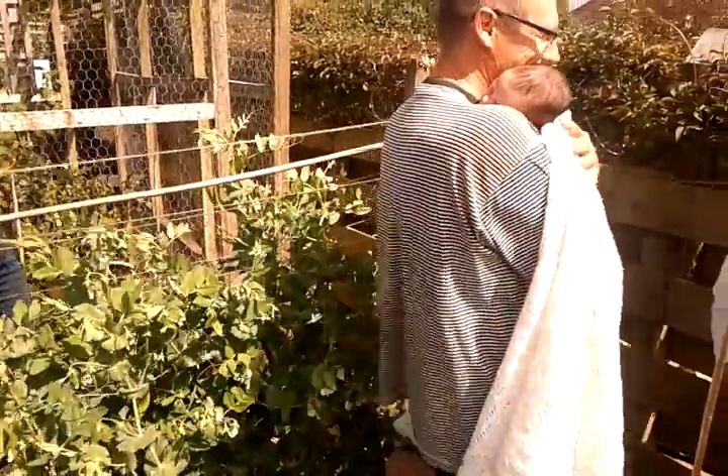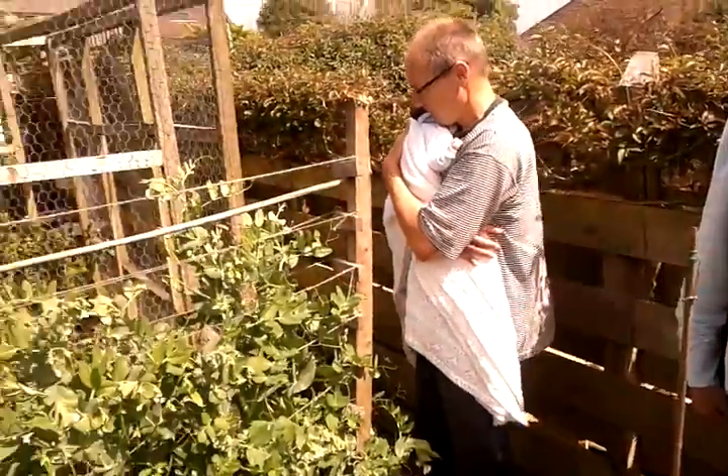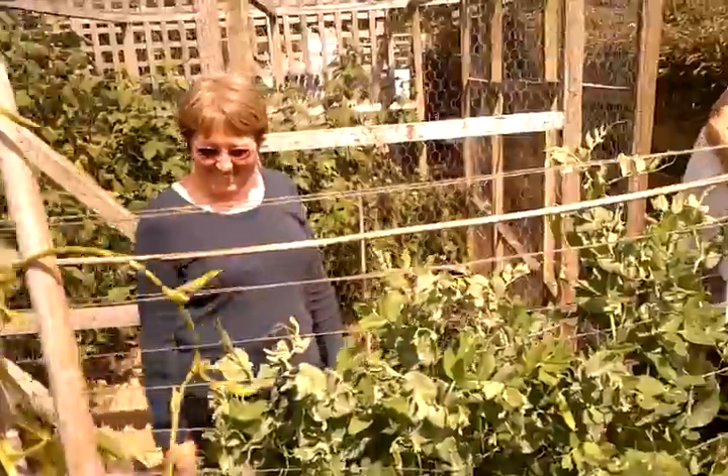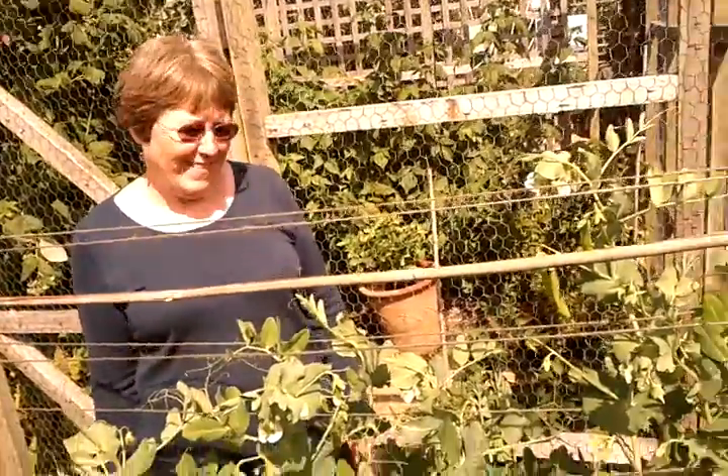So here are a couple of people I'm going to ask: are you enjoying the garden? Absolutely, yes. It's fabulous. Well, the sun's come out. Absolutely. Is it inspiring? Yes. Lots of lovely plants. Good.